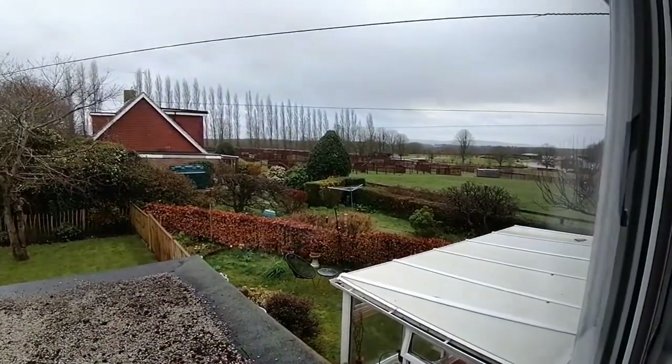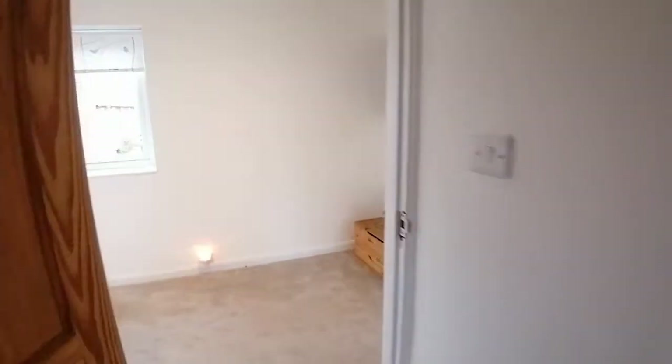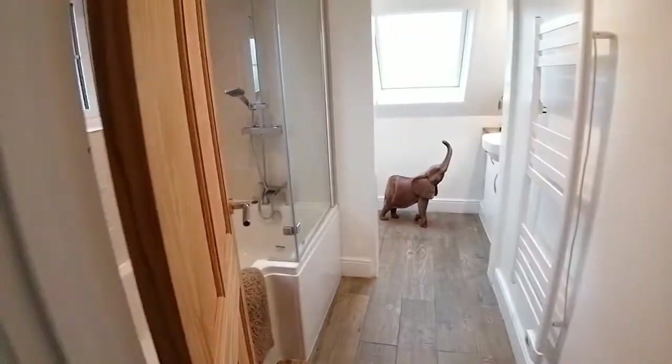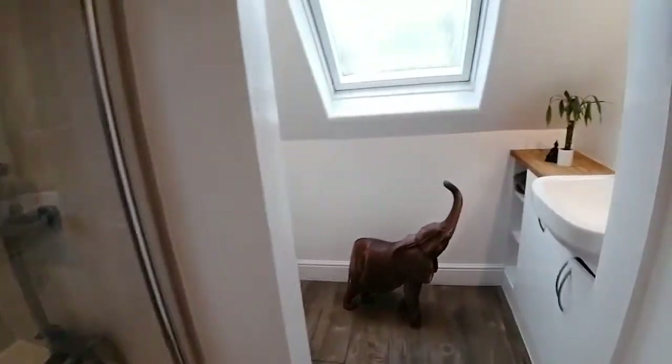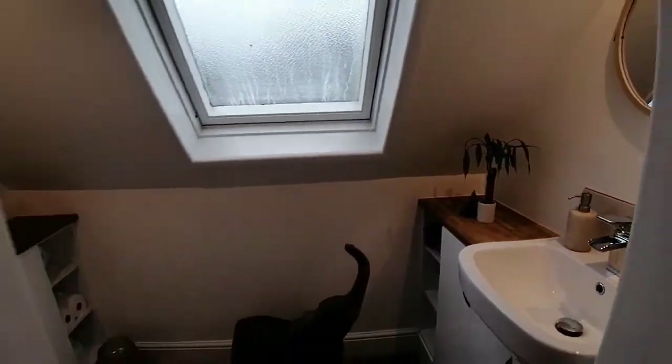There's that view I was telling you about — in the distance are the downs. It's a bit of a rainy day when I filmed this, but lovely views, and you can see on the details as well. Coming back through, we head into the family bathroom, again completely modernised — a really quirky shape but they've done such a good job getting everything in, with a nice sink unit.